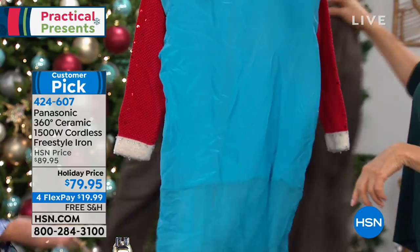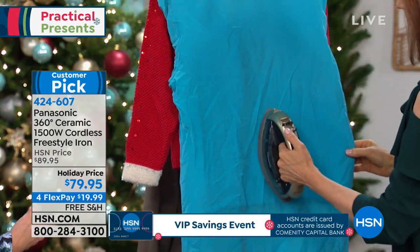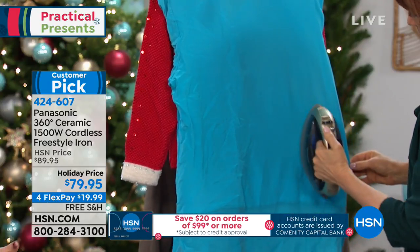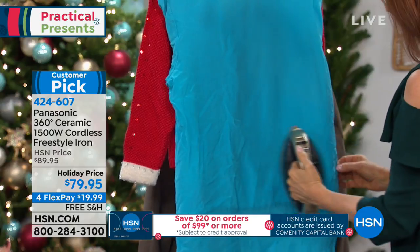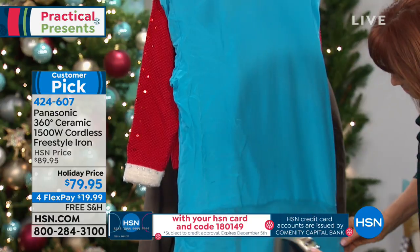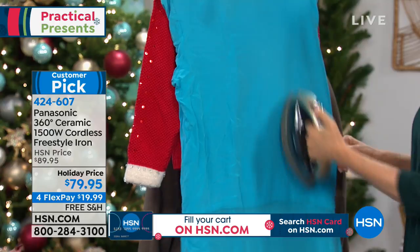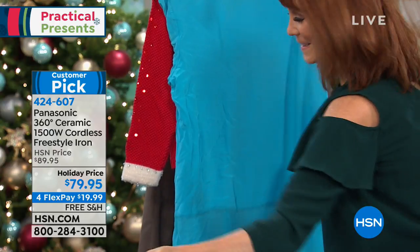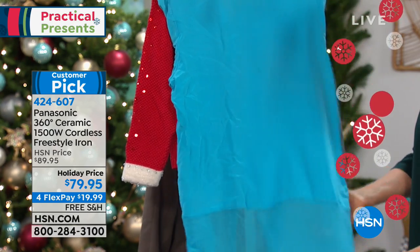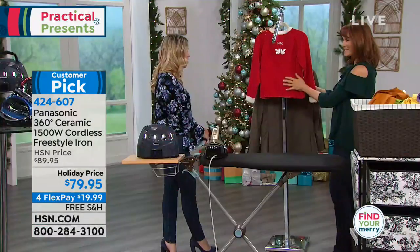What is your current iron doing for you? If you don't have the Panasonic name or the cordless feature, this really is an upgrade and it is on a holiday price. For under $20 a payment, you can get it home on free shipping and handling with extended holiday returns. Maybe you're gifting this for someone special who gets stressed out in the mornings — sometimes we need those practical items you use day in and day out, whether it's for work or for the little ones in your life during the holiday season.